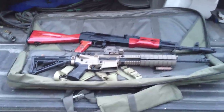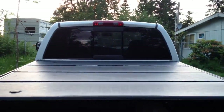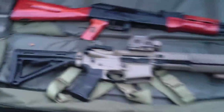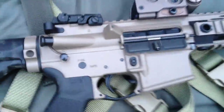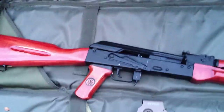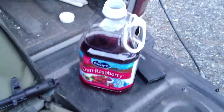What's happening? This is my truck — it's dirty but I don't give a shit. This is my PWS AR-15. And that is an Arsenal AK-47, and that is some juice.